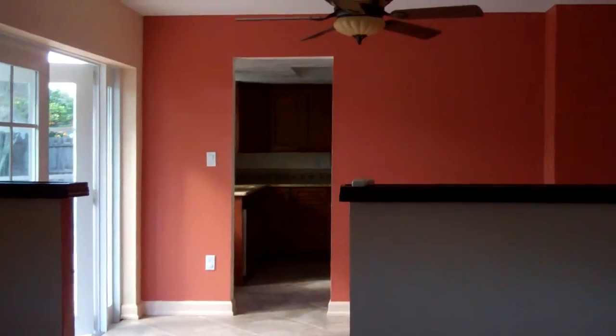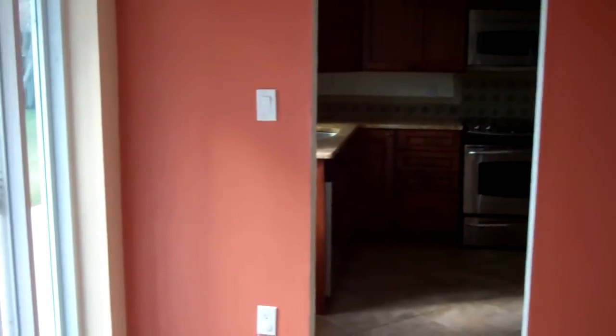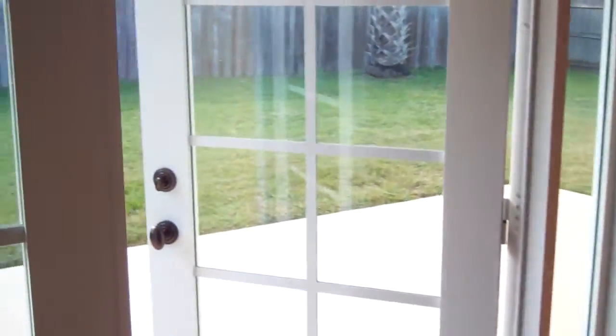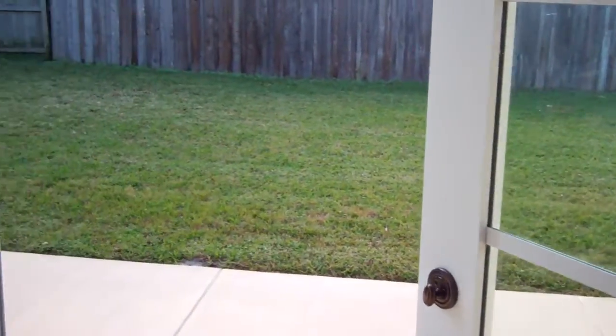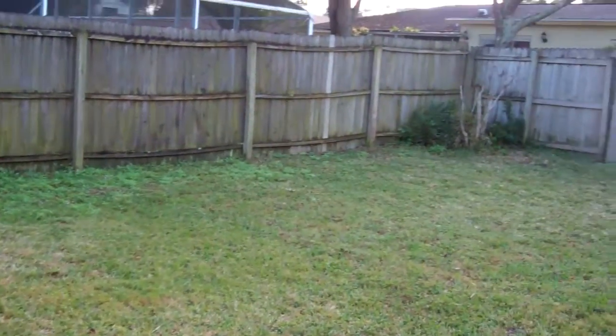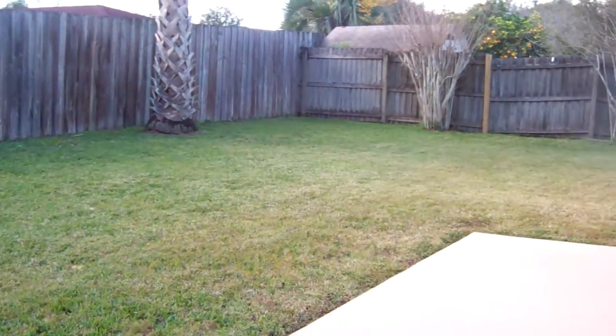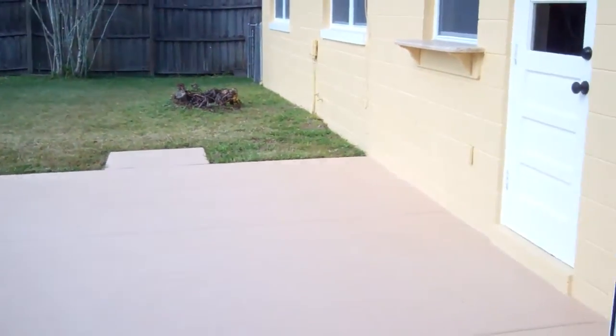From the living room we do look into the formal dining room area. It does have a ceiling fan, and that opens off to a nice patio through these French doors into the backyard. It does have a nice backyard and is fully fenced in. You can see the patio is really nice.